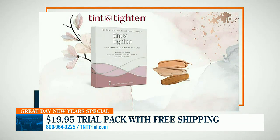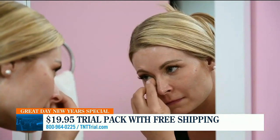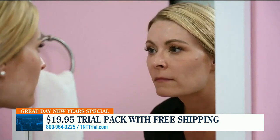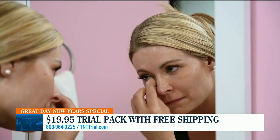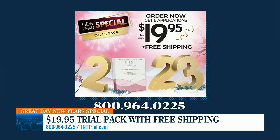How long do the results last? And as you answer that, please show us how Tint and Tighten is applied. All right, let's show the magic right here. The results are going to last up to eight hours. You put it on a clean, dry face and let it sit for 10 minutes so the cream can go to work. You'll feel your skin tightening, and it's going to last you the entire day — up to eight hours.